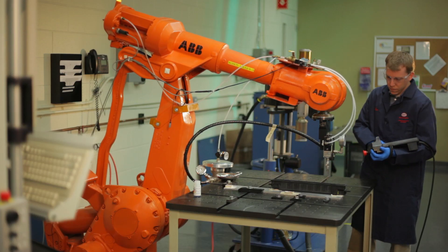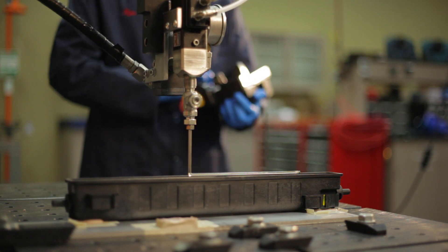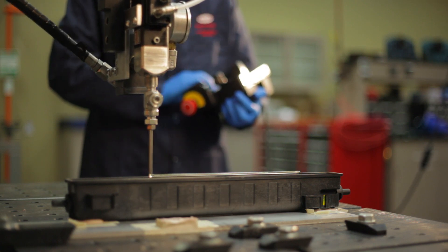Adhesives are often the only option for lightweighting a vehicle and joining dissimilar metals such as aluminum, magnesium, plastics, and steel all in one construction. Most engineers have grown up using welding and steel in the construction of vehicles, and now the use of aluminum and other dissimilar metals has become really critical to the lightweighting of a vehicle.